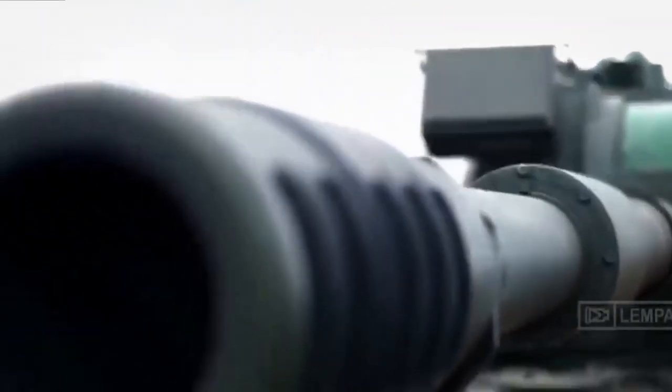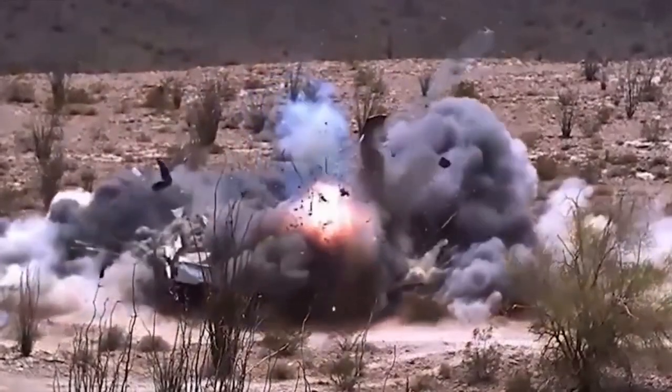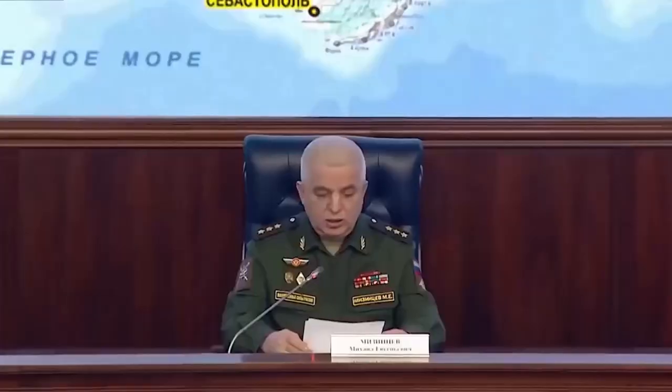A single Krasnopol shell costs around $35,000, which is significantly less than the cost of a single US GPS-guided Excalibur — although the Excalibur has nearly twice the range and is more reliable.